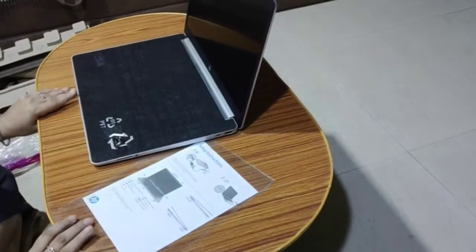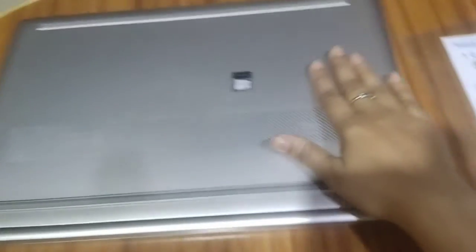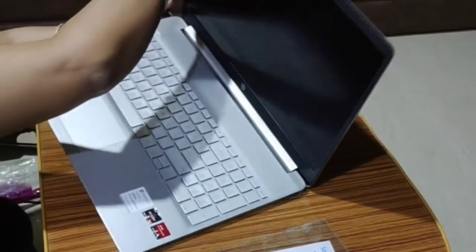This is the latest model of HP 15s 1004au, Ryzen 5 4500U, with 8GB RAM and 256GB SSD, and it has Windows and Microsoft pre-installed on it.